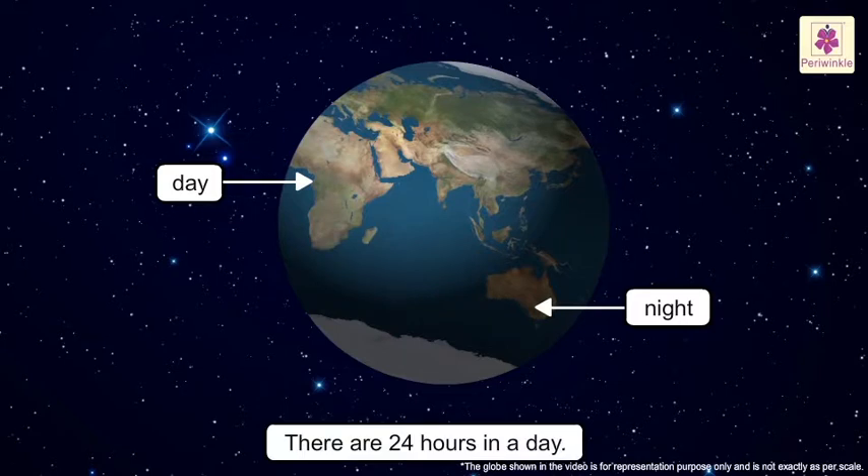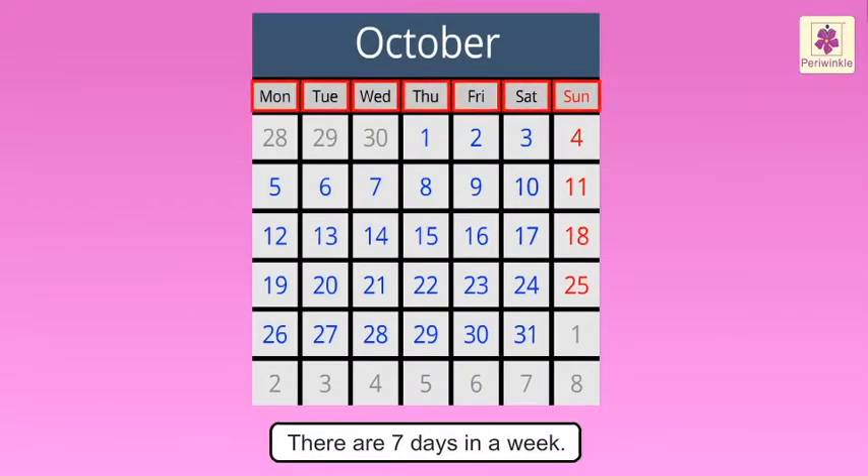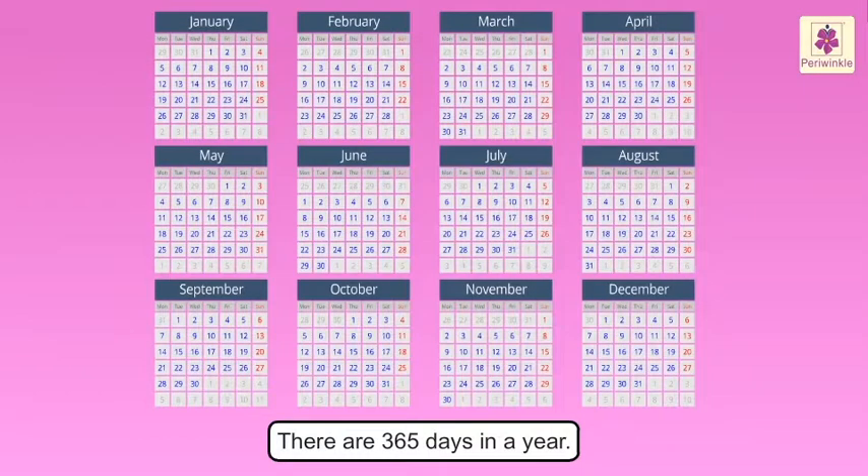A day has 24 hours. There are 7 days in a week and 365 days in a year.